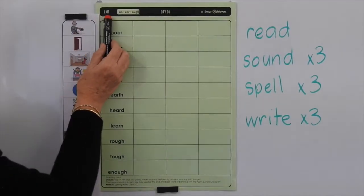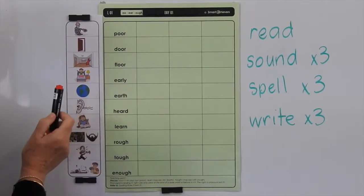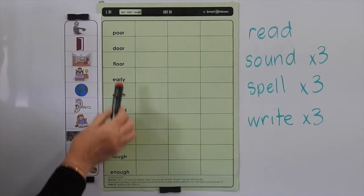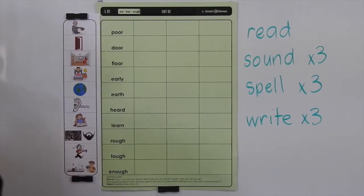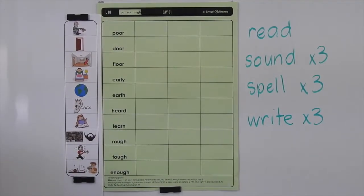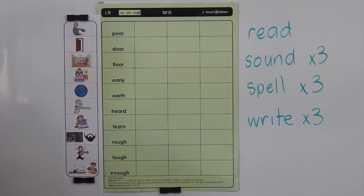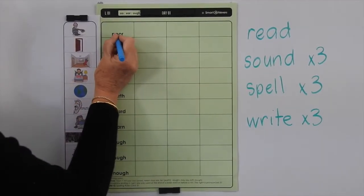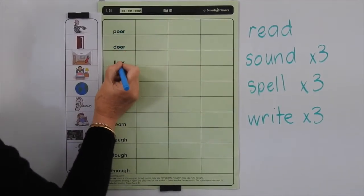This is Level L, List 1, and we're doing the Day 1 page. We're looking mainly today at why these words are spelled the way they are and their different meanings. Let's get some highlighters out and we're going to highlight, first of all, the OR sound with double-O-R in these words.